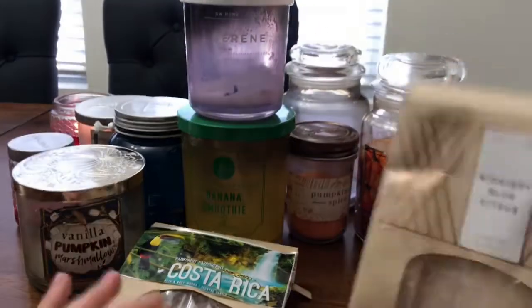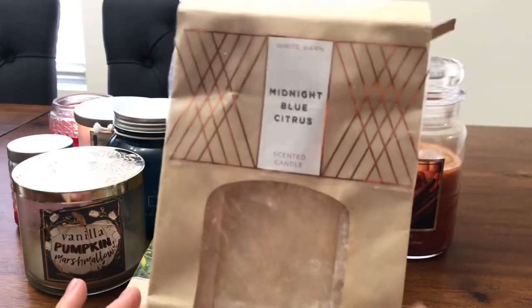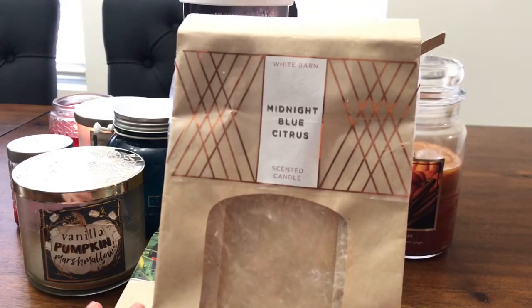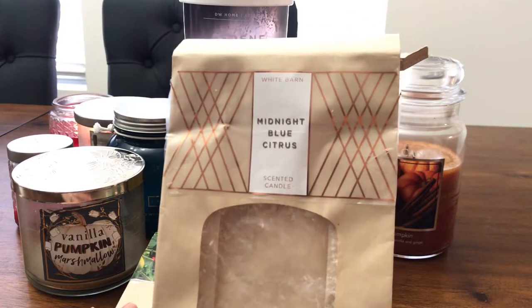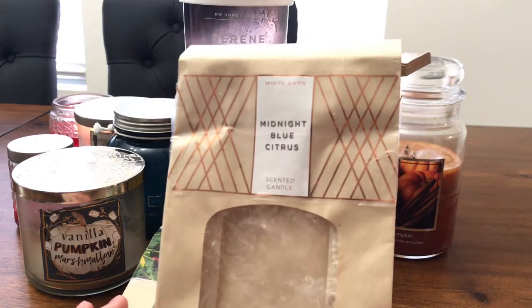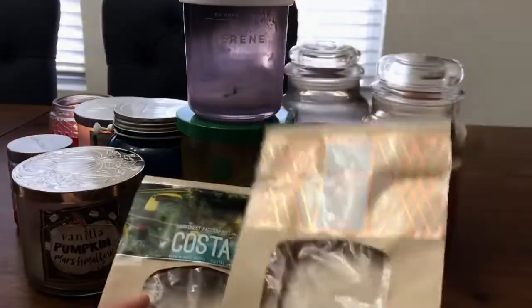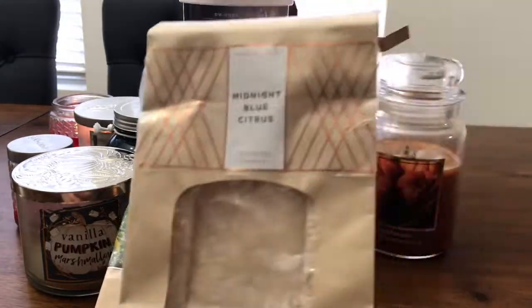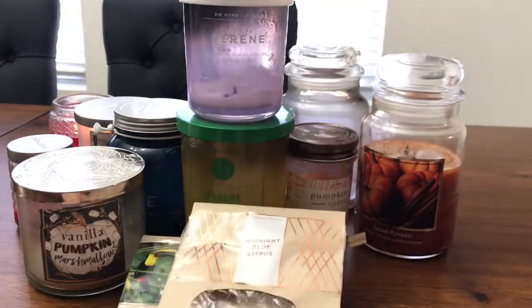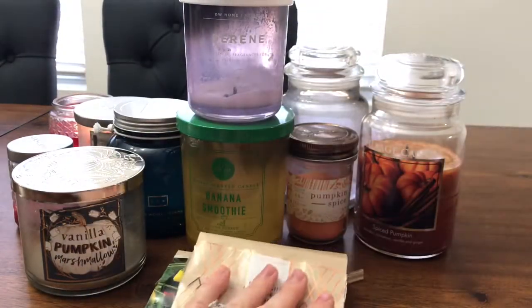The Midnight Blue Citrus I use a lot in my bedroom — it's like a sweet citrus fruity kind of thing, but not too sweet, just perfectly pleasant. It's perfect for any room, any time of day, any time of year. This is my second one that I bought — the first one I actually burned, but it didn't melt as well as just melting it straight.